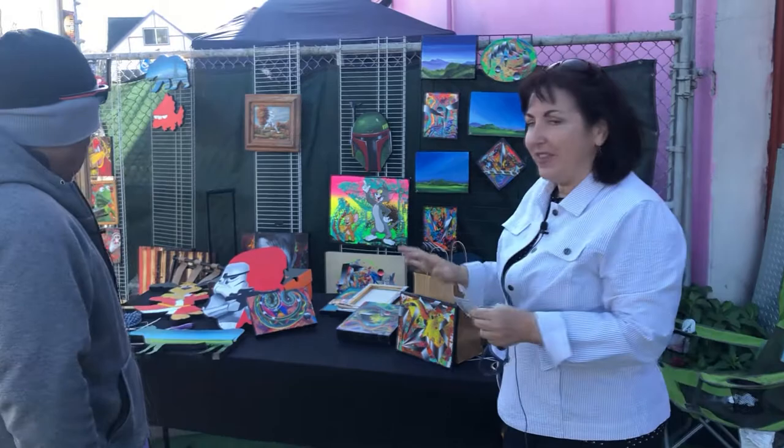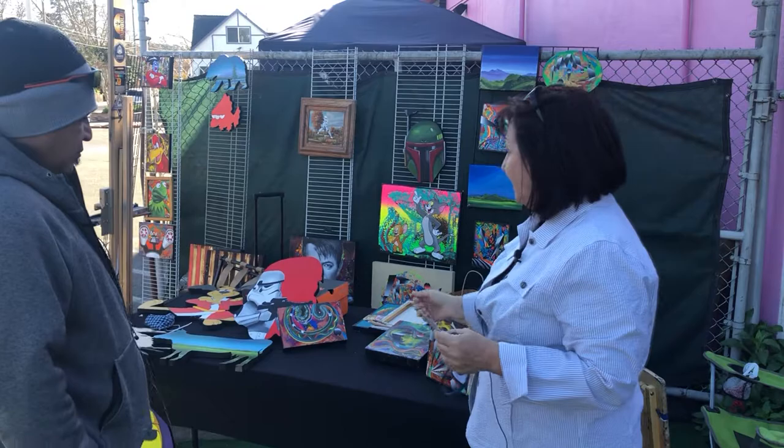Tell me about what you got going on here. So, these are little products you can pick up — all his information is going to be below this video in the description section. Tell me about what you got going on here.